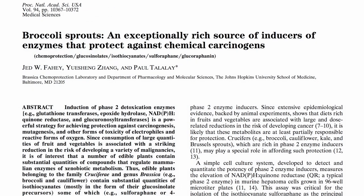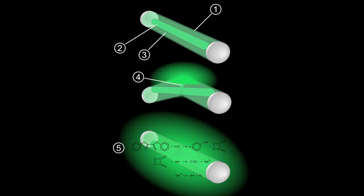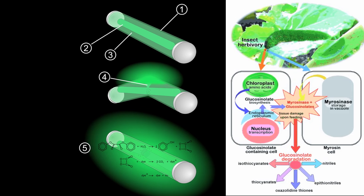Broccoli is an exceptional source of sulforaphane, but at the same time, there's none actually in the vegetable until you bite it. You know those chemical flares or glow sticks, where you snap them and two chemicals in two different compartments mix and set off a reaction? Broccoli does the same thing. In one part of the cell it keeps an enzyme called myrosinase, and in another part it keeps something called glucoraphanin. There is no sulforaphane anywhere in the broccoli until some herbivore starts chewing on it.